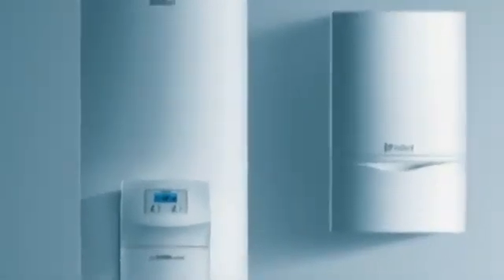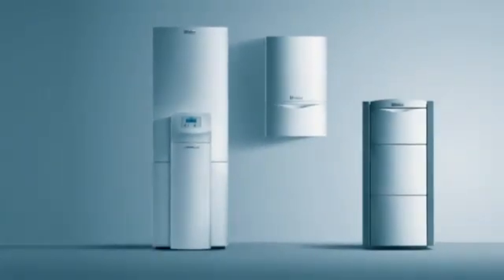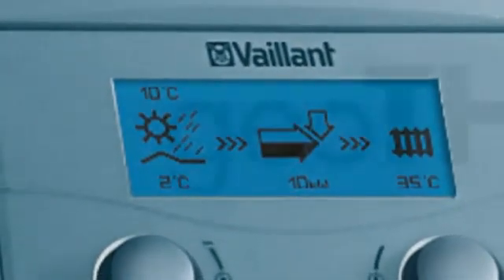Valent offer both traditional heating solutions and a range of environmentally friendly renewable energy technologies for domestic and commercial applications. One such renewable technology which provides a highly efficient source of heat and hot water for the home is the ground source heat pump.